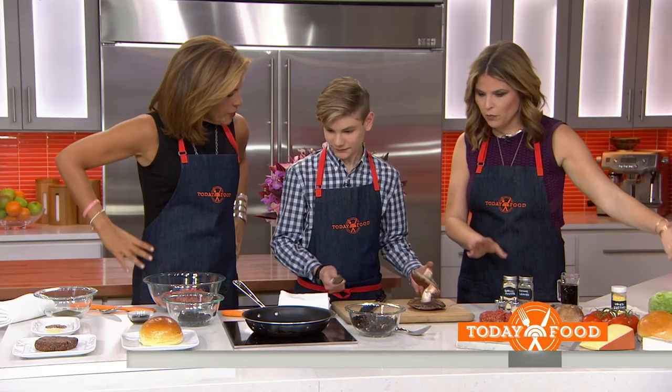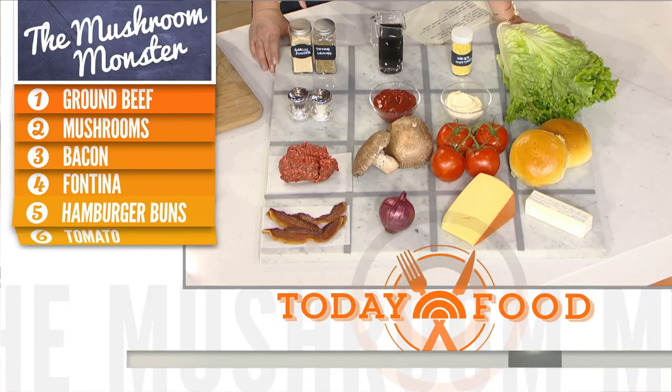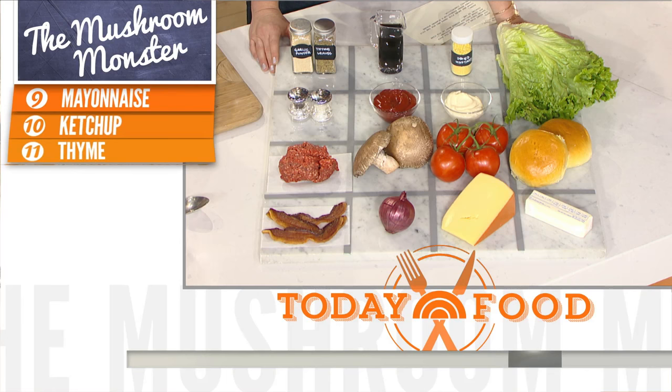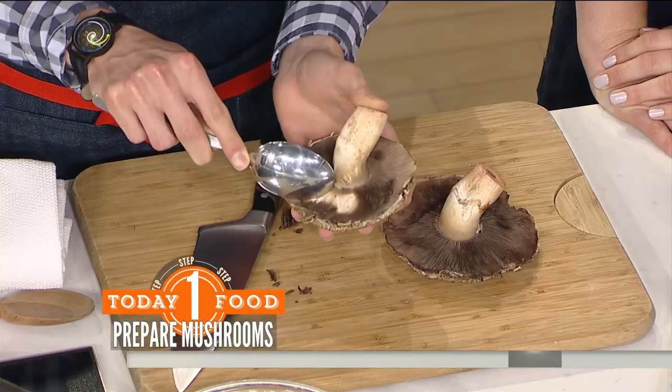So tell us about the ingredients. What do we got? We have our spices, Worcestershire sauce, all the condiments for the burger, some bacon, and of course our mushrooms and ground beef. The key is the mushrooms because they give it a lot more flavor. So you're scooping that stuff out — I'm scooping out the gills because I don't want the gills in there.